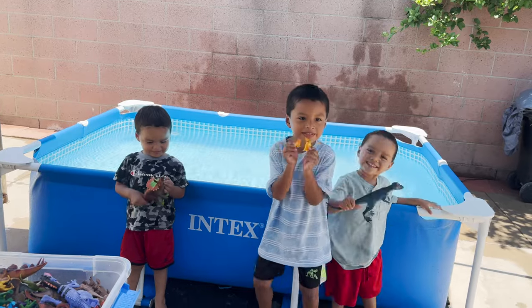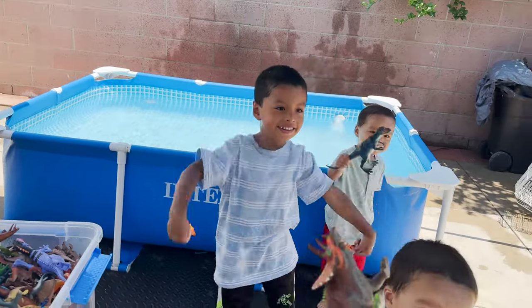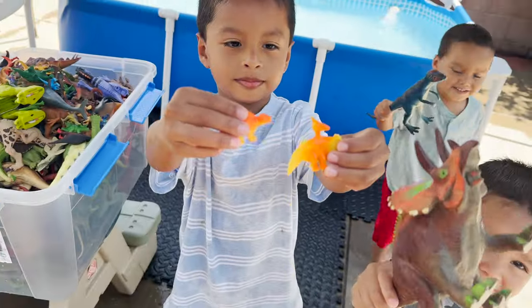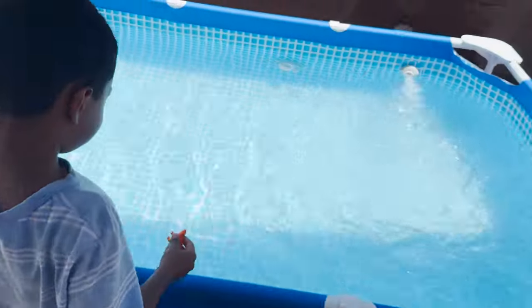Jeremy, Aaron, Angel — today we are putting dinosaurs in the pool. We are going to see if they sink or float. First, Jeremy has two orange dinosaurs. Let's see if they sink or float.